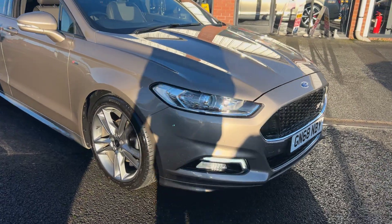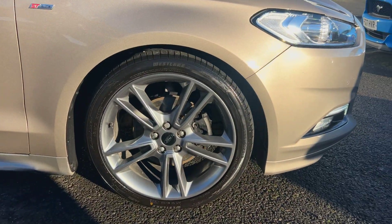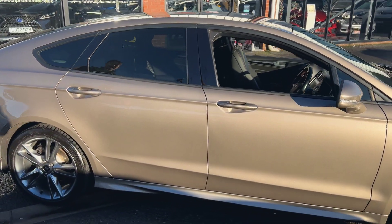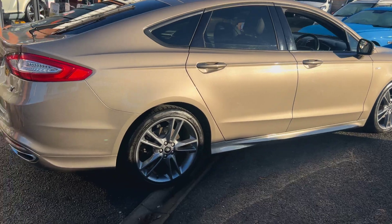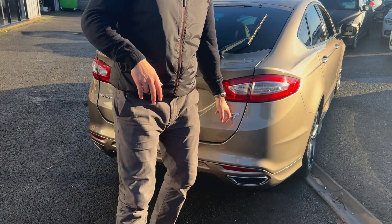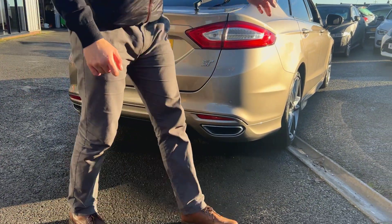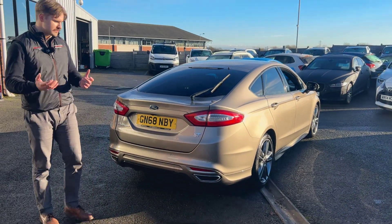Alloy wheels-wise, we're riding on these 19-inch five twin spokes finished in a lovely grey metallic paint. Coming down the side, we've got privacy glass and the bodywork is all in nice order. Coming through to the back, this is an ST-line car, so you've got ST badging throughout. Nice aggressive styling — lower diffuser, side skirts, front lower lip — it's all an aggressive-looking car.